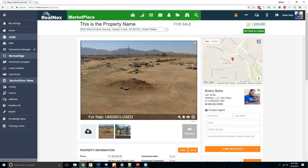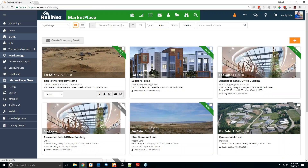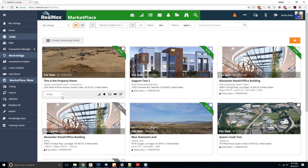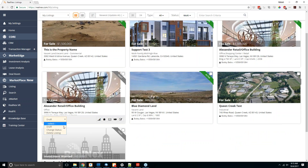Once you've done all this, hit save and publish, and you'll see that listing back in your listings view, automatically shown as active. If you ever need to change the status, use the dropdown: draft, active, in contract, off-market, or sold. Deleted will completely remove it from your system, so be very careful — if you just want to make it unsearchable, use off-market instead.